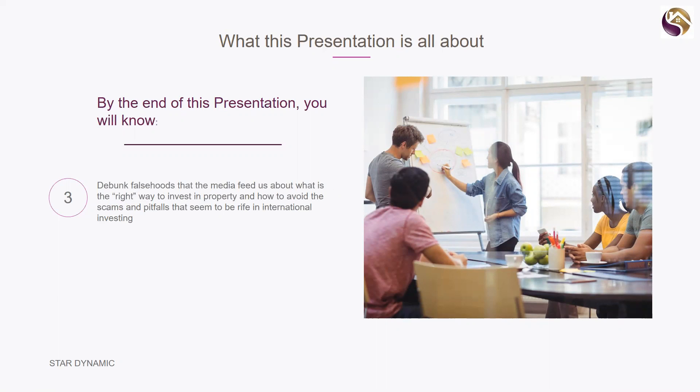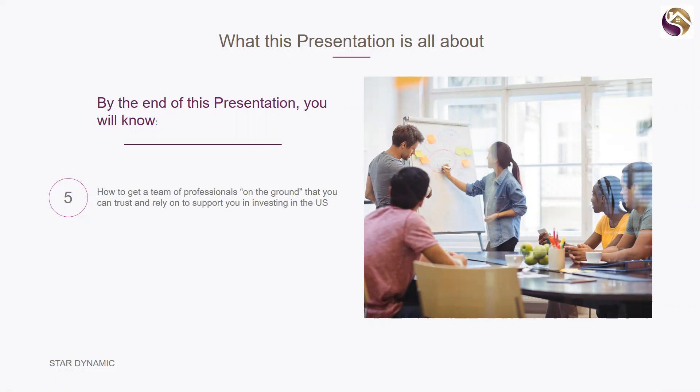I want to debunk some falsehoods that the media feeds us about what they believe is the right way to invest, and how to avoid the scams and pitfalls that seem to be rife in international investing. We'll also cover the options and strategies that work in the US market — a really key point — because something that works here in Australia does not necessarily work in the US. And number five: how to get a team of professionals on the ground that you can trust and rely on.